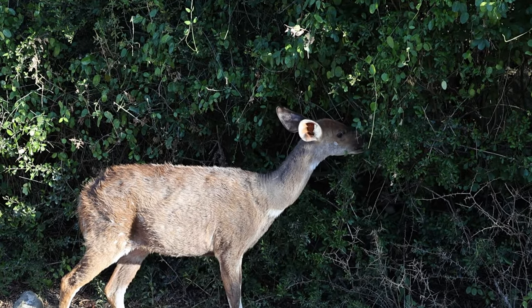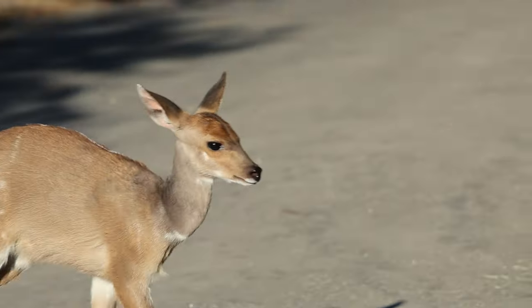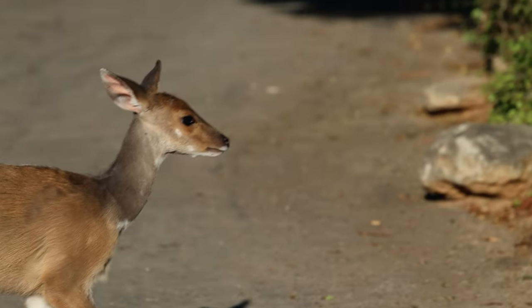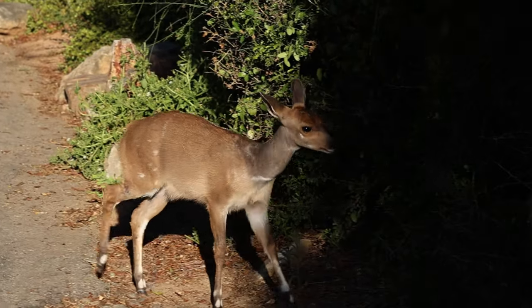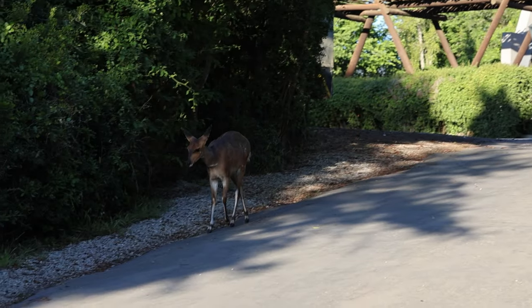Bushbucks are smaller antelopes that you may encounter in camp as well. They are most active during the early morning and late evening hours. This behavior helps them avoid the heat of the day and reduces the risk of predation by nocturnal predators such as leopards or hyenas.